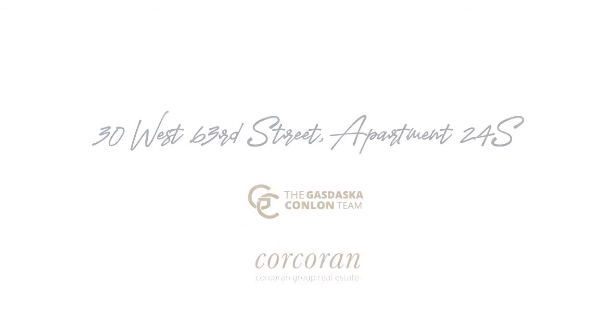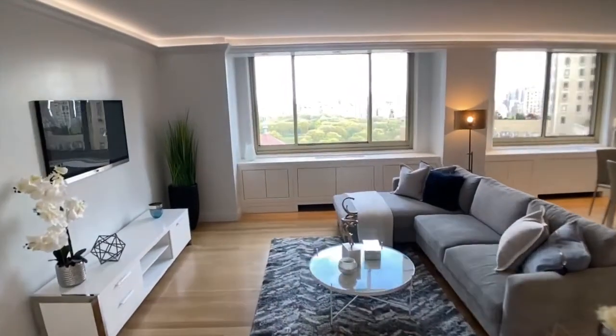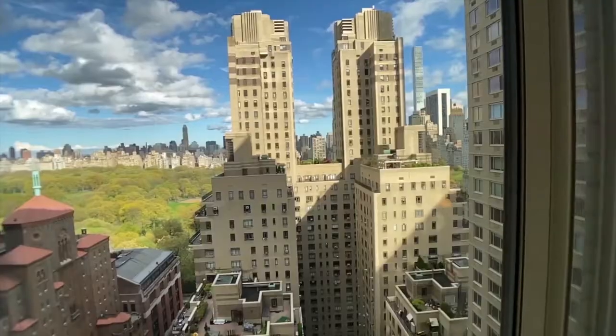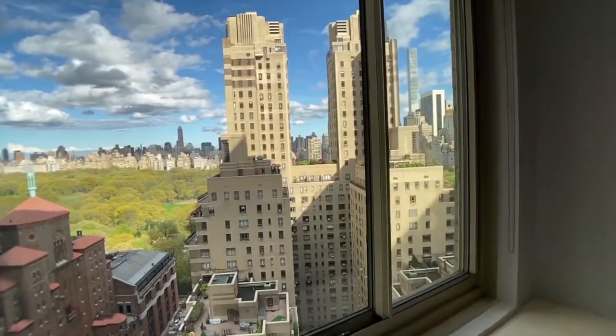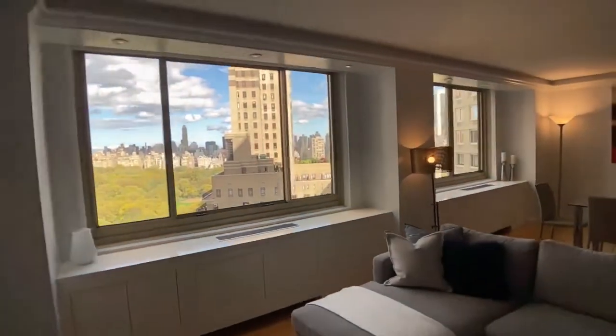Hi, everyone. It's John Gazdaska from The Corcoran Group, and it's my pleasure to welcome you to 24S at 30 West 63rd Street. This stunning three-bedroom, three-bathroom condominium residence is all about the views and light with Central Park at your doorstep.